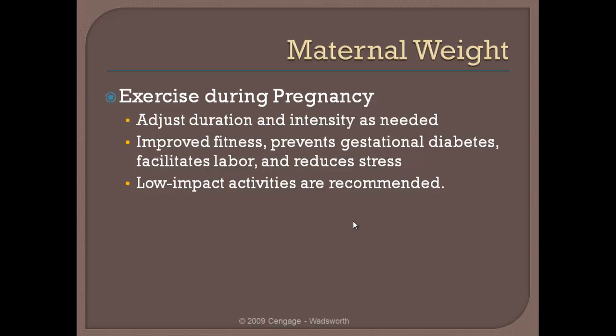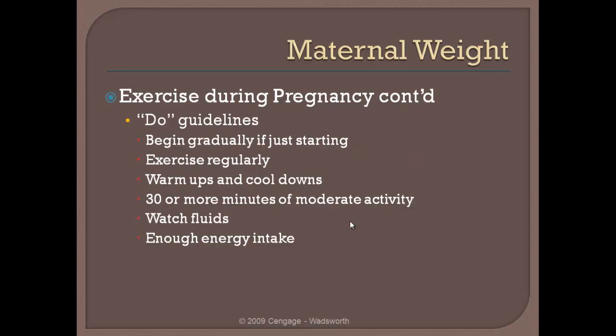Now let's move on to one of my favorite topics — exercise. It is beneficial for a woman to exercise during pregnancy. Ideally she needs to be exercising prior to pregnancy. There are going to be some very distinct benefits to her as well as to the fetus during the pregnancy, and in particular a very significant benefit to the mother during labor and delivery. For the dos: begin gradually if just starting exercise, ideally at least 30 minutes per day, make sure you are getting an adequate amount of fluids during exercise, and make sure you are getting enough energy to account for that activity.